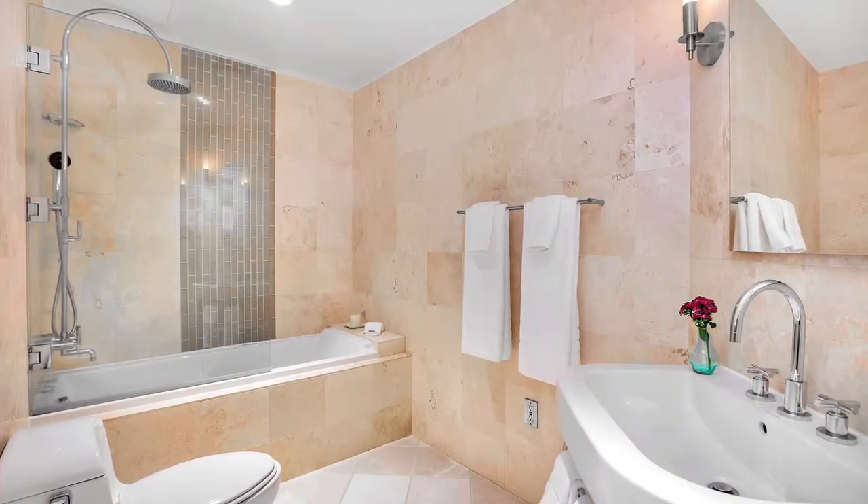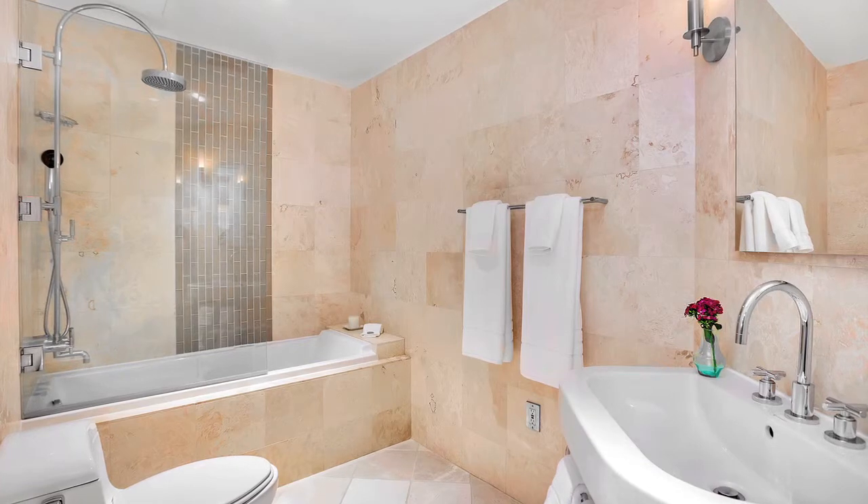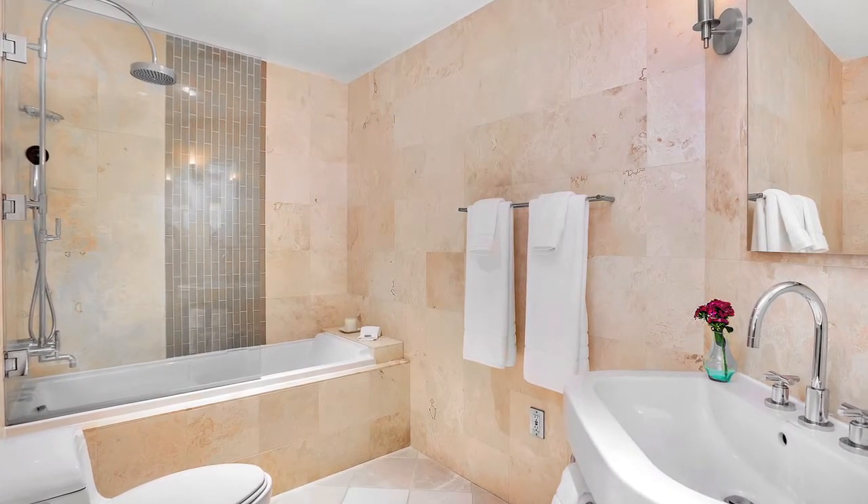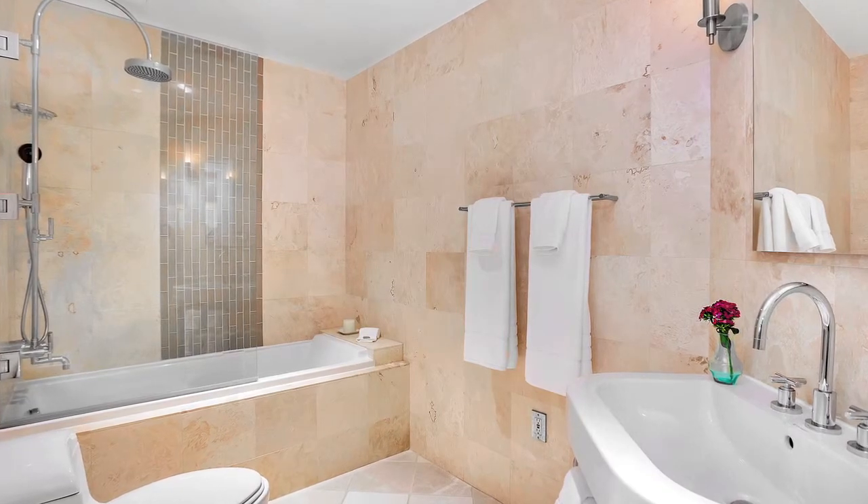Elegance defines the beautiful bathroom that's twice the size of most standard baths, adorned with marble flooring, travertine walls, a Dornbrecht shower system, and Duravit soaking jacuzzi tub.